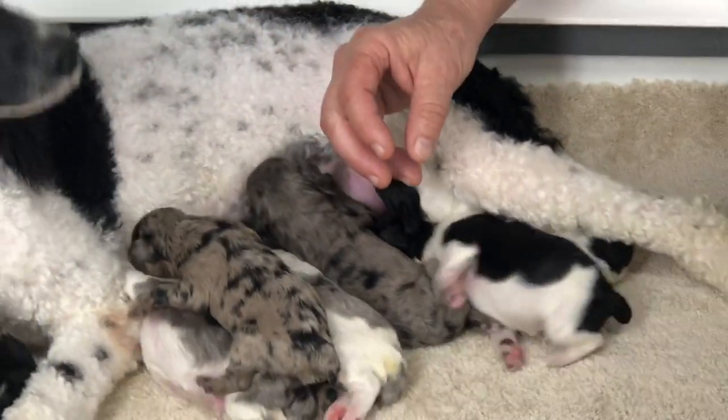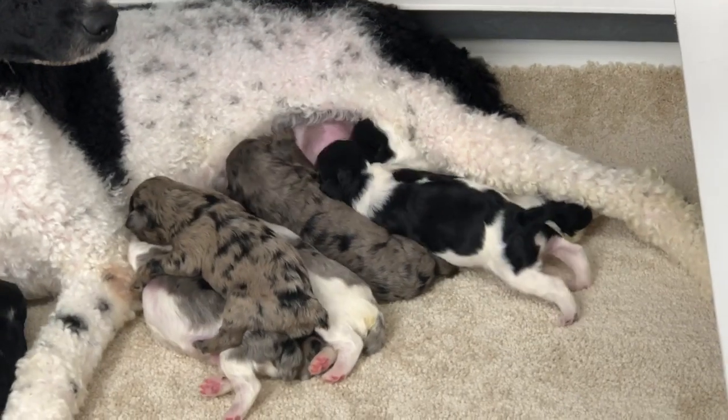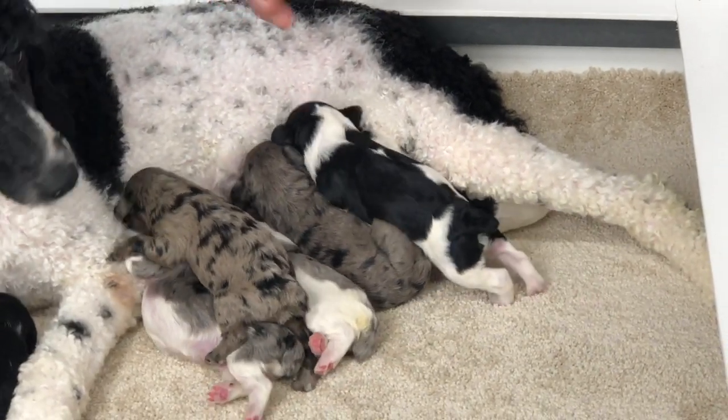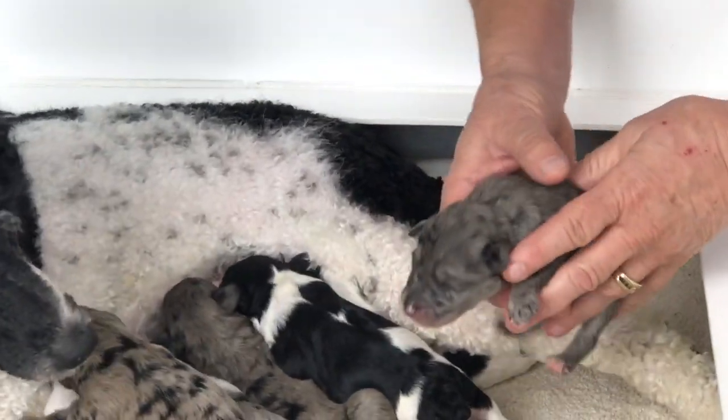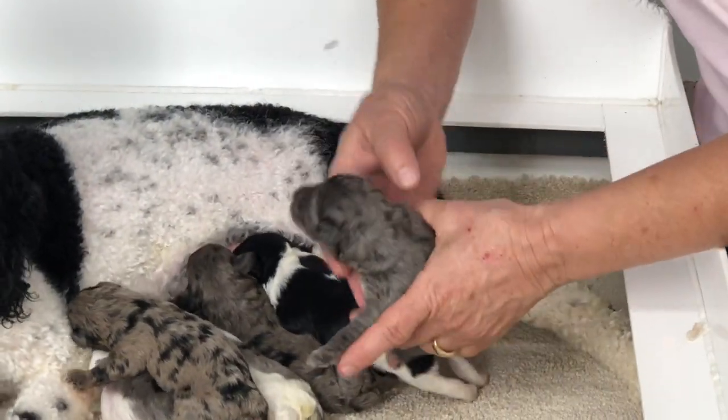Let me see what he weighs today. He's 12.2 ounces right on the nose. And it is a blue merle.